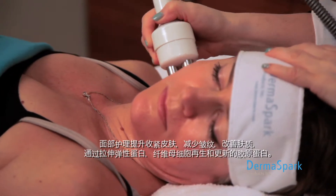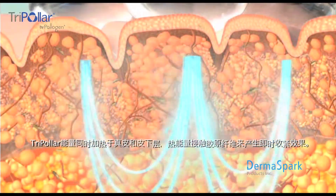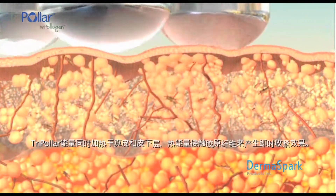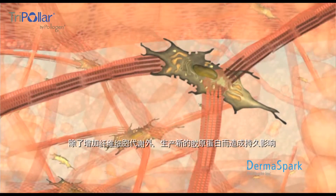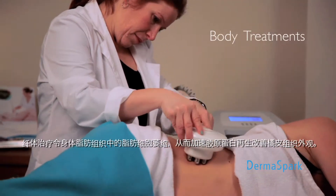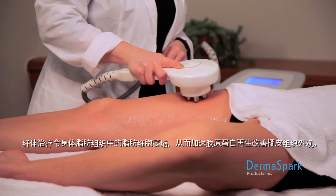Tri-polar energy heats the dermis and the subcutaneous layers simultaneously, and the thermal energy contracts the collagen fibers to create an immediate tightening effect. In addition, fibroblast metabolism increases, producing new collagen, resulting in a long-lasting effect. Body treatments reduce circumference and improve cellulite appearance by shrinking fat cells in the adipose tissue and accelerating collagen regeneration.